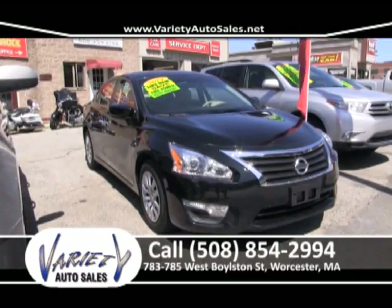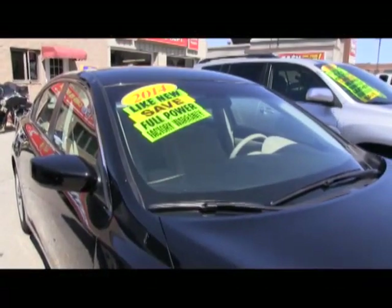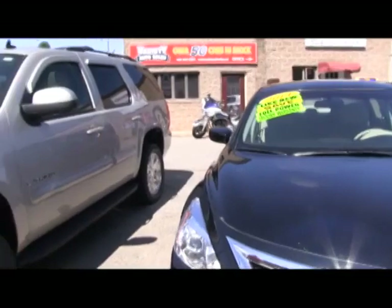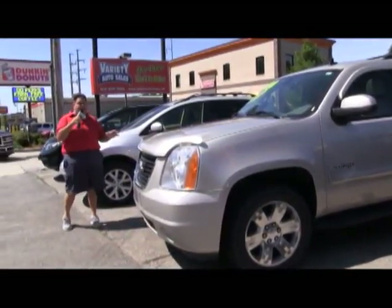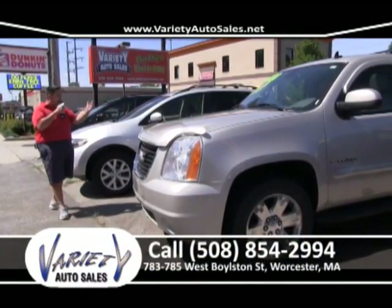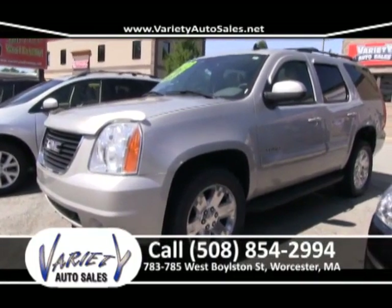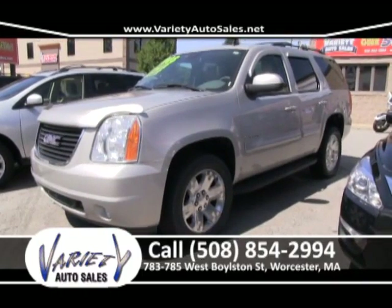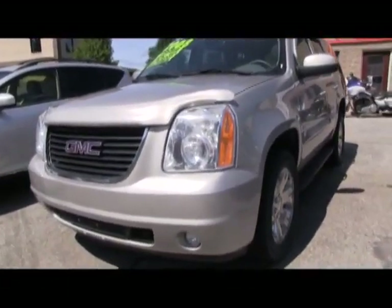2013 Ford Explorer. Because of our reputation and our following, we went down to the auction, right to the Ford sale, and bought this one-owner off a lease for the customer. Carfax in the office. They're picking it up this afternoon — it has the factory warranty. It's like new except for the price. It's leather, it's limited. That customer saved over $7,500.